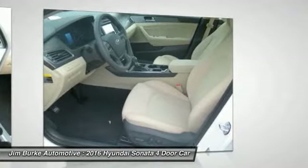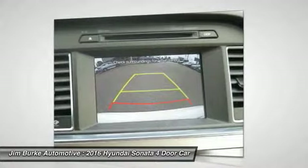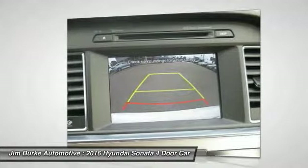Aluminum wheels, AM-FM stereo radio, FWD, hands-free communication. Come take a test drive today.